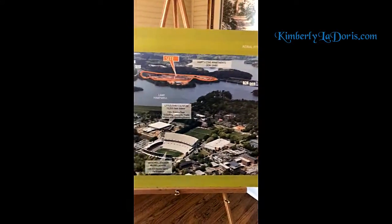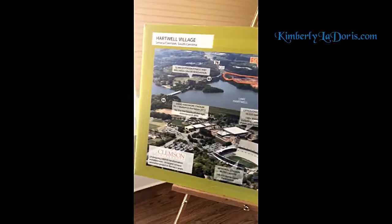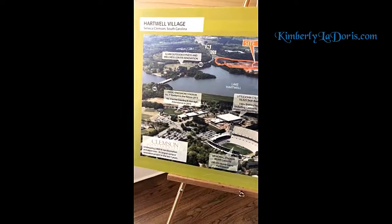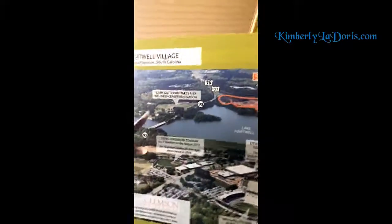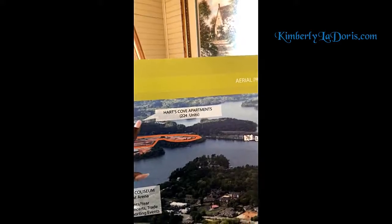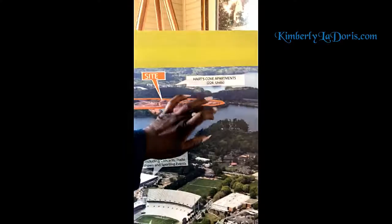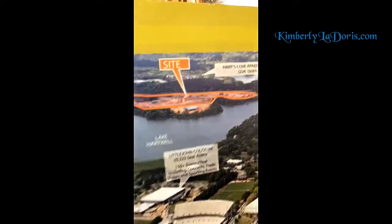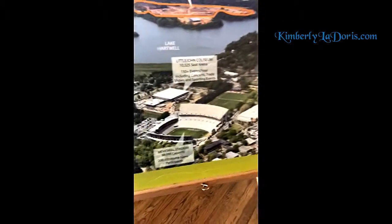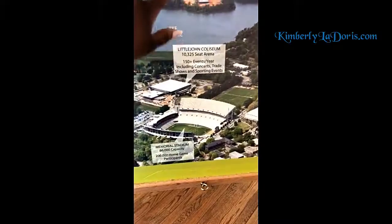Let me show you the site plan. That's the site on Lake Hartwell. So they're building an outdoor fitness and wellness center here, and then these right here are some apartment complexes. This hole where you see the dirt being built up is our site. You can actually see the Clemson football stadium across the waters there, which is pretty cool.